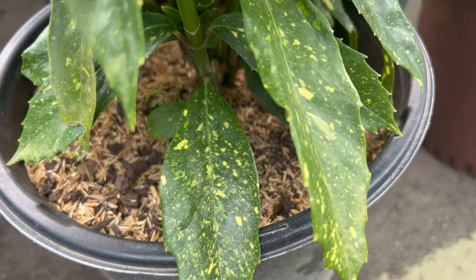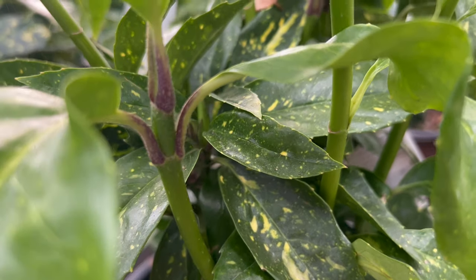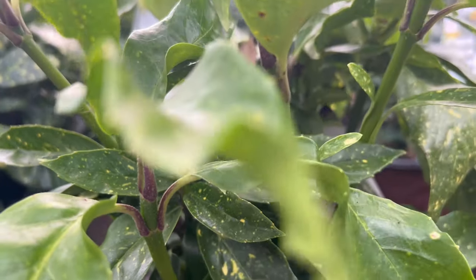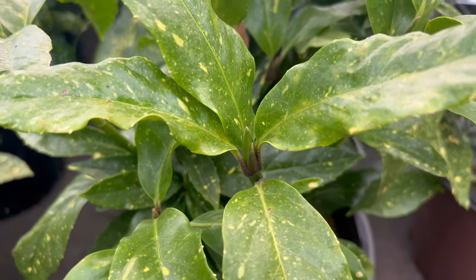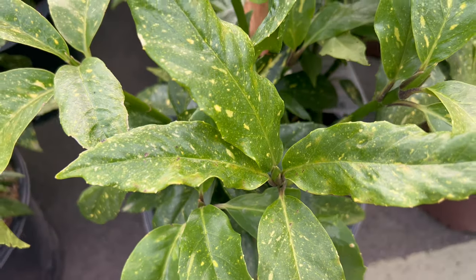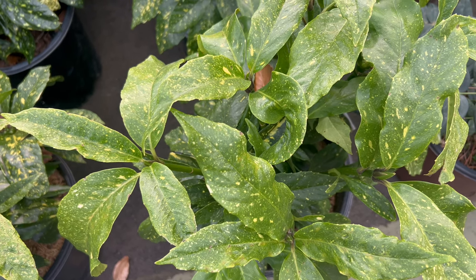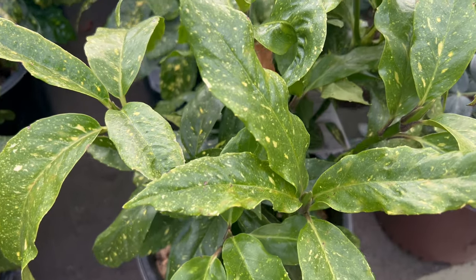Its distinctive appearance makes it a natural focal point, whether planted as a standalone specimen or incorporated into mixed borders. Thriving in partial to full shade, it is a resilient plant that tolerates a range of soil types. Its adaptability to various conditions makes it a versatile addition to both traditional and contemporary garden designs, whether planted in urban landscapes or woodland settings.